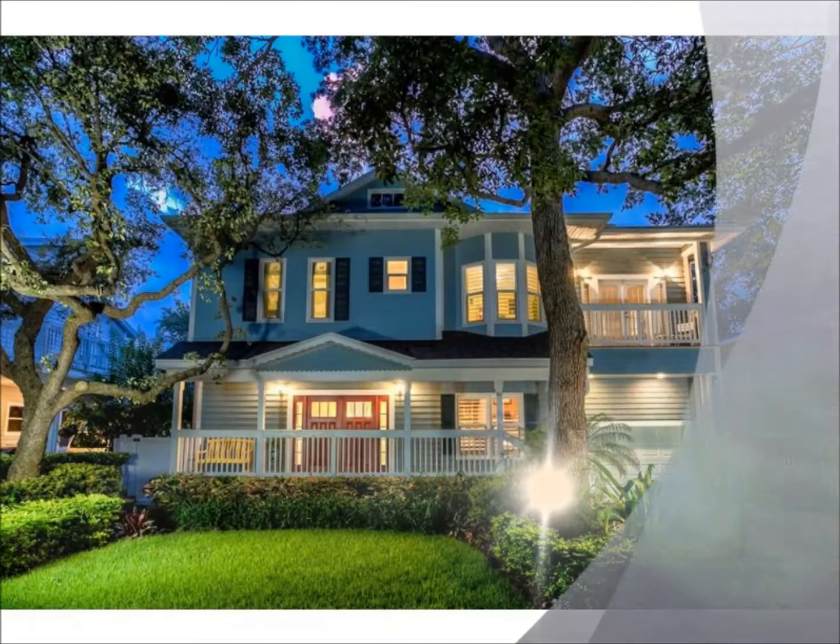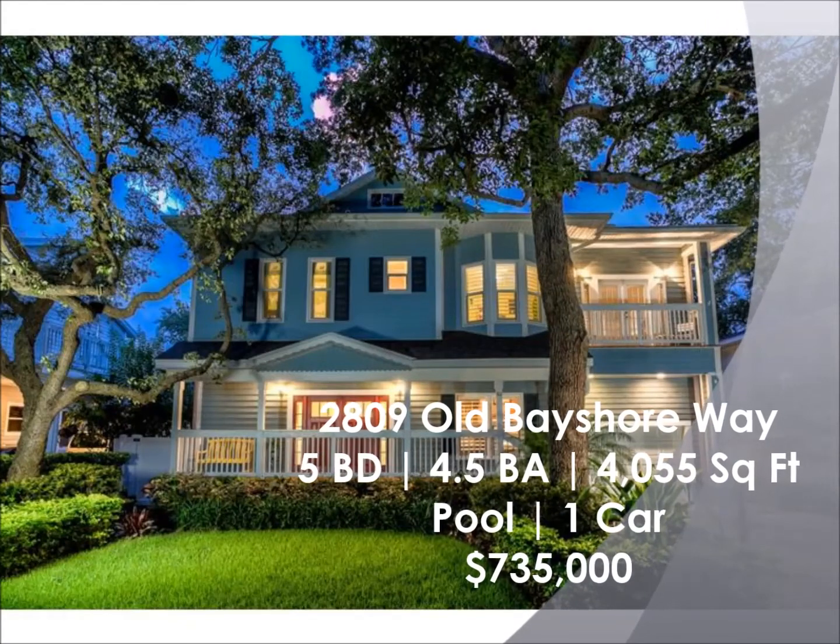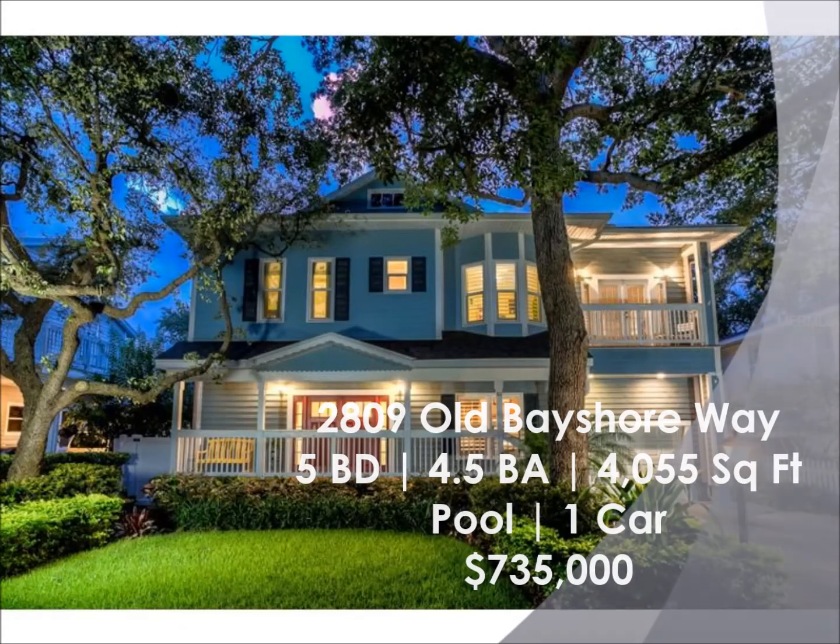The first property: 2809 Old Bayshore Way. It's a five-bedroom, four-and-a-half bath, over 4,000 square feet, a pool, one-car garage for $735,000.